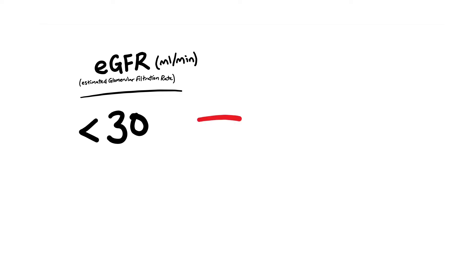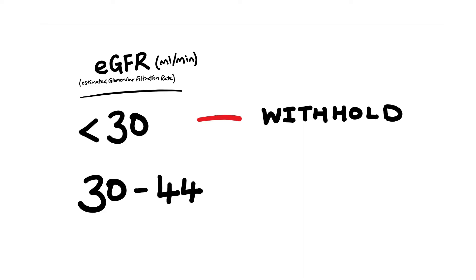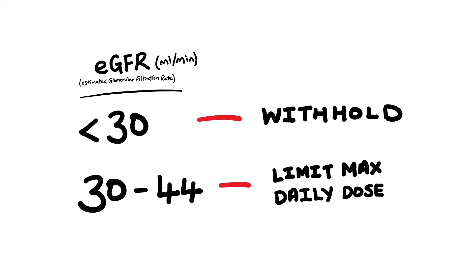This means an increased risk of lactic acidosis, the life-threatening condition we mentioned previously. Typically, if the patient's eGFR is less than 30 mls per minute, we would normally withhold or discontinue the metformin and use something else that would be more appropriate. If the eGFR is between 30 to 44 mls per minute, then you would consider limiting the max daily dose to 1000 mg.